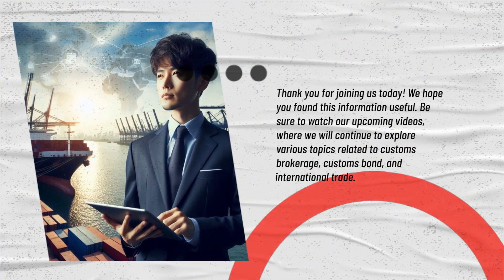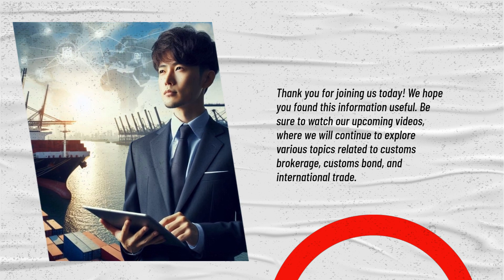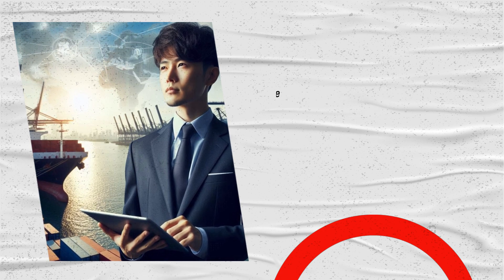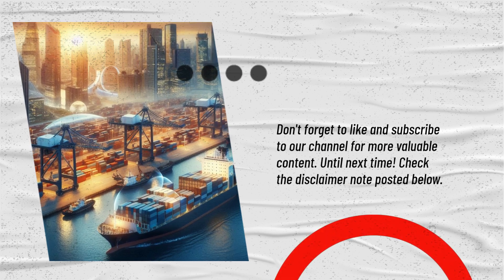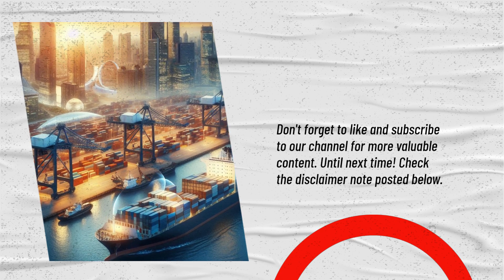Thank you for joining us today. We hope you found this information useful. Be sure to watch our upcoming videos where we will continue to explore various topics related to customs brokerage, customs bond, and international trade. Don't forget to like and subscribe to our channel for more valuable content. Until next time, check the disclaimer note posted below.